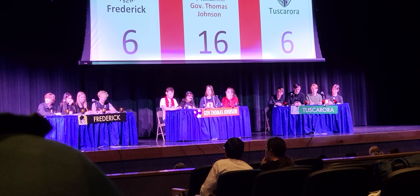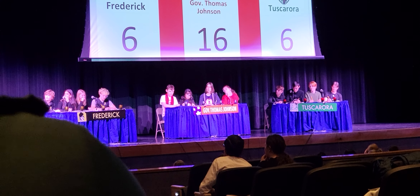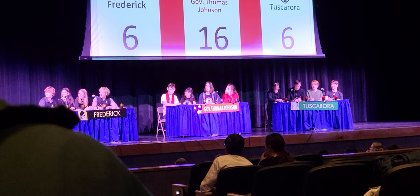Question number eight. In the NBA, for what team does Victor Wembanyama play? Frederick? Spurs. Spurs, that's right.